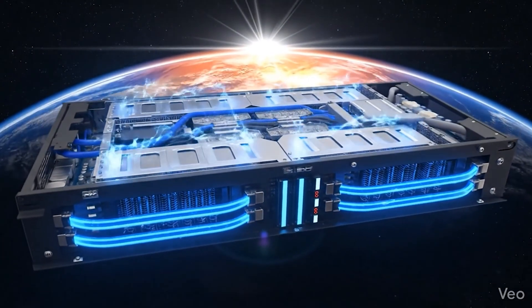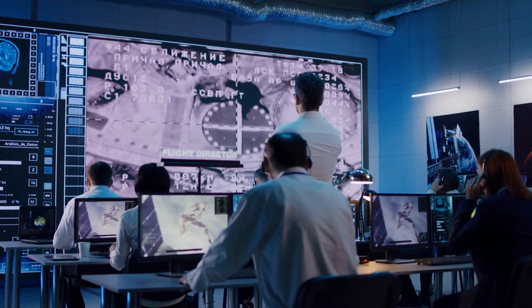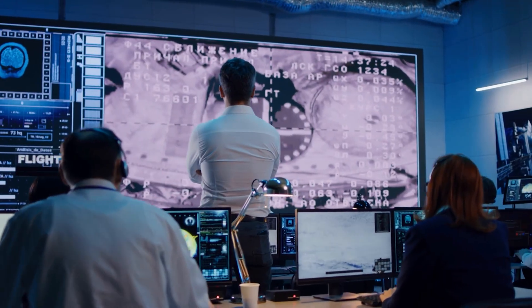If you cannot dump heat, you cannot sustain uptime. If uptime collapses, the constellation economics collapse with it. This is the real engineering problem orbital compute firms are racing to solve.